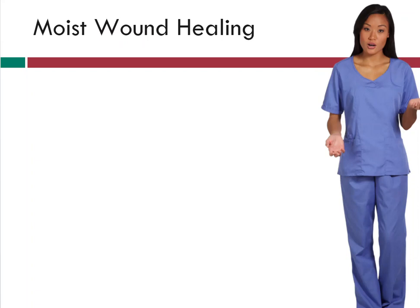A moist wound bed facilitates healing in many ways. Studies show that a moist wound heals three to five times faster than a dry wound. There are many reasons for this.